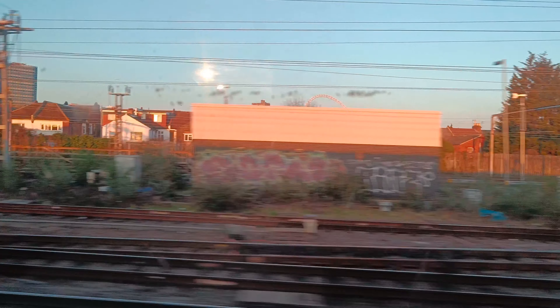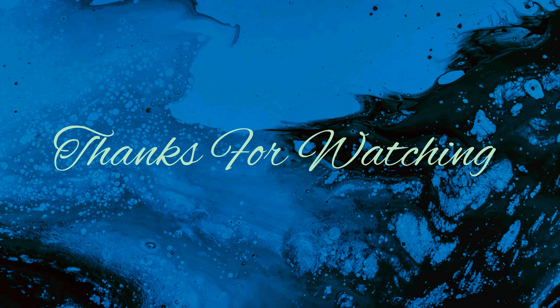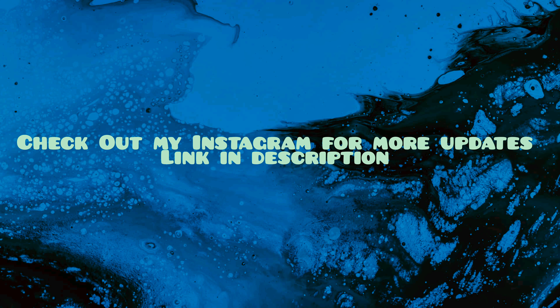I know I couldn't cover some major attractions in London like Wembley Stadium, Lord's Stadium, and even Madame Tussauds. But we will be back in London in the month of July and I will be covering all the things I have missed. I hope you guys enjoyed the London series — please make sure to subscribe, share this video as much as possible, and see you in the next one.